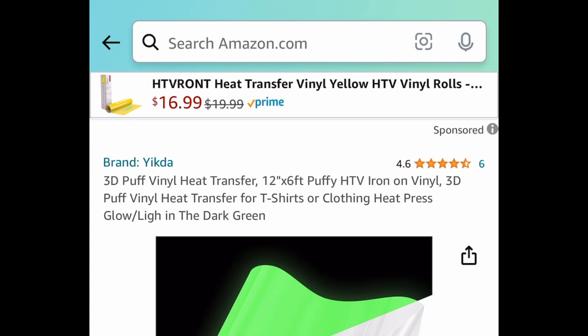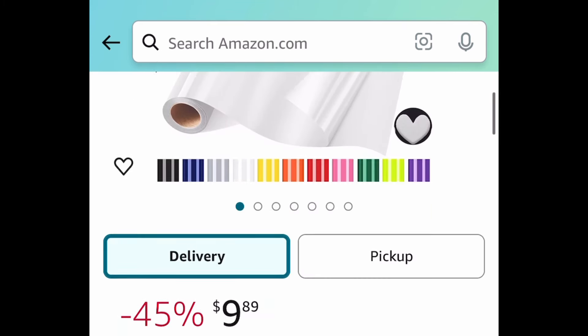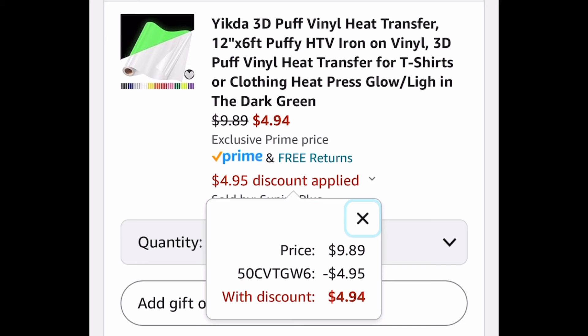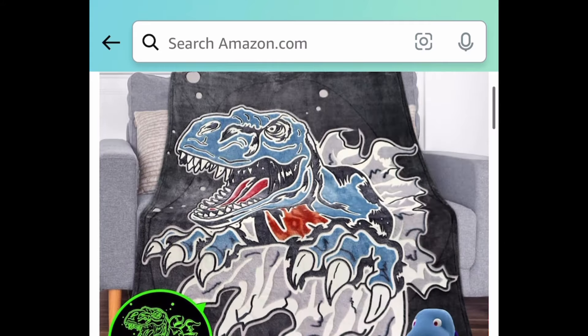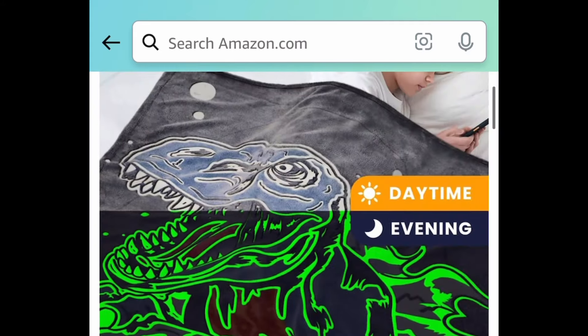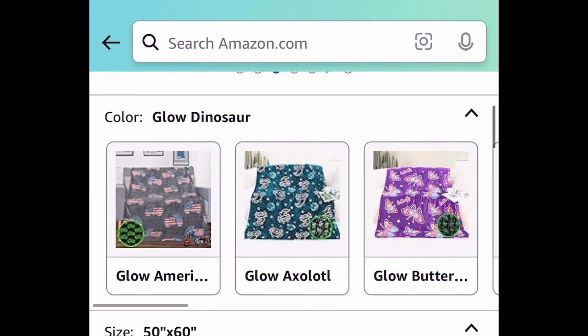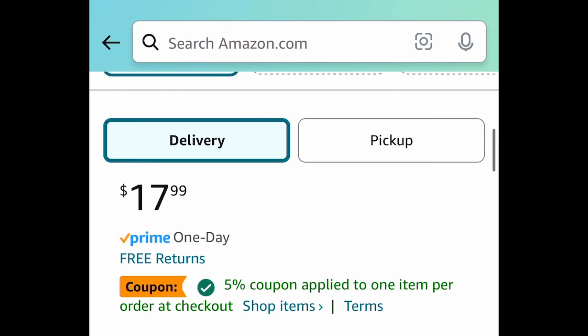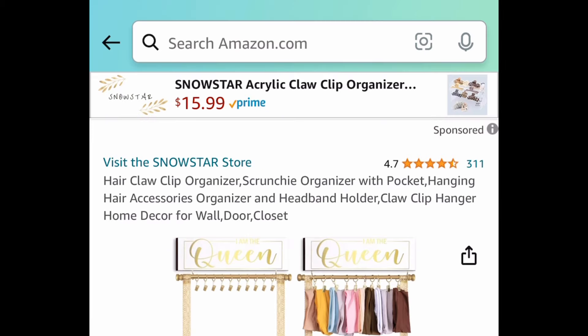Here we have this 3D puff vinyl heat transfer — it's 12 inches by 6 feet. When you click the link you can choose from many different colors, and you can get this for $4.94. It glows in the dark! Speaking of glowing in the dark: we have these kids throw blankets — the picture on them actually glows in the dark. Choose from different patterns; the dinosaur one is the lowest. Clip the coupon, put in a code, and get it for $8.09.